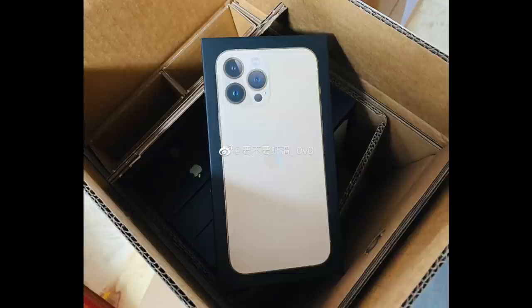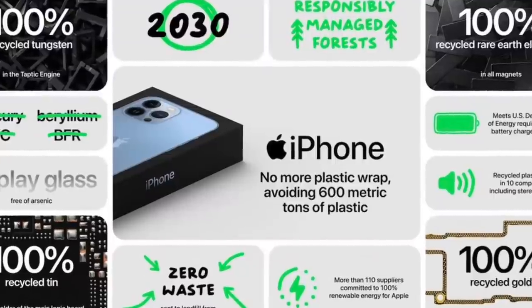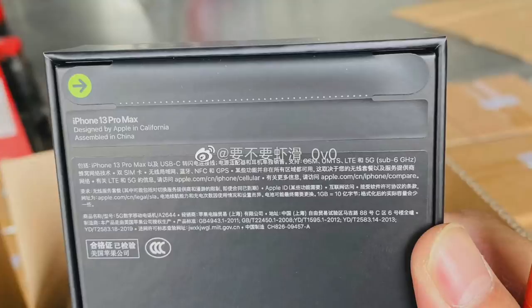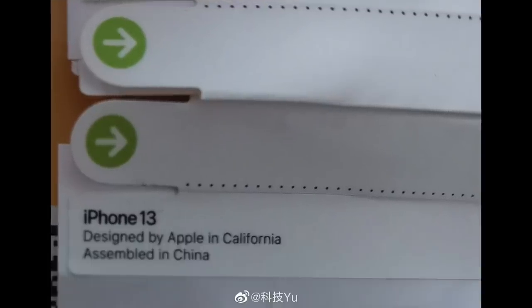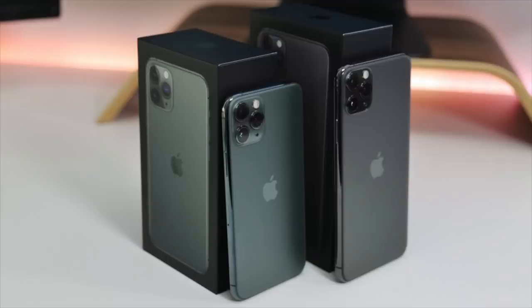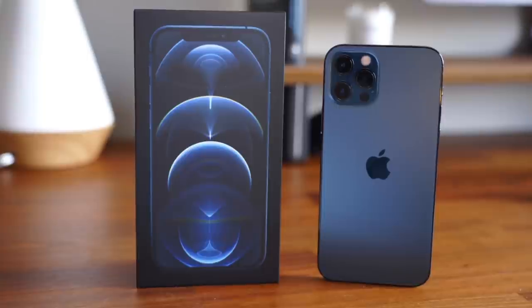Let's move on to the packaging with the iPhone 13. Apple is removing the plastic wrap they usually cover their boxes with, and instead they're now using a pull tab on the back. That packaging leak we got a few weeks ago was actually legit. Also worth noting, the boxes now show the back of the iPhone, much like the iPhone 11 series, instead of the front like we saw with the iPhone 12.